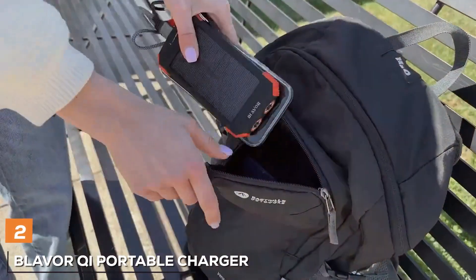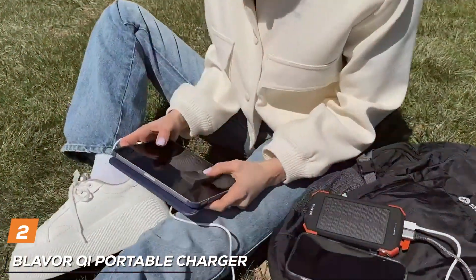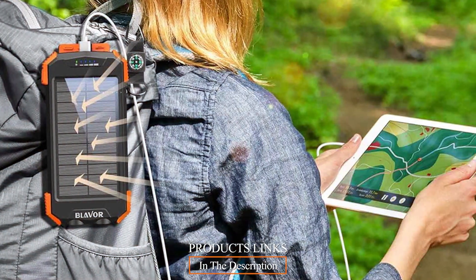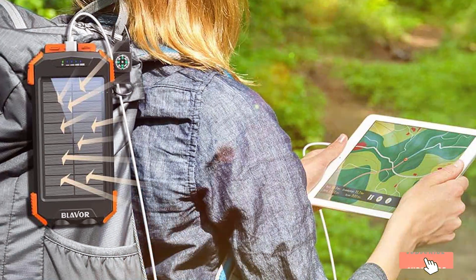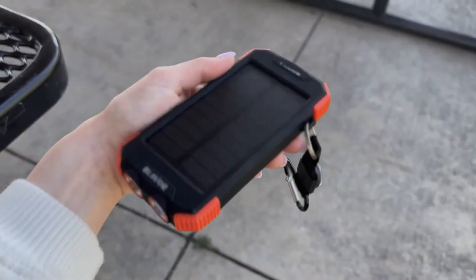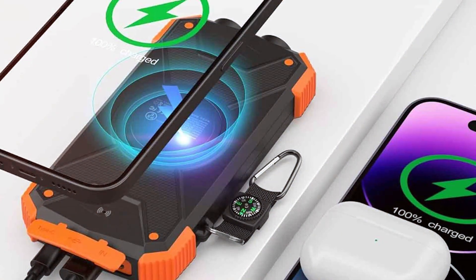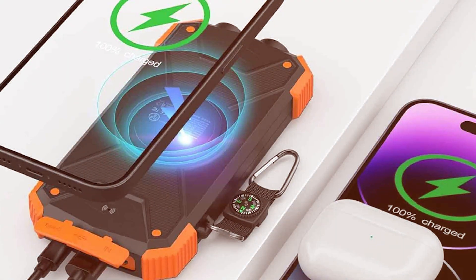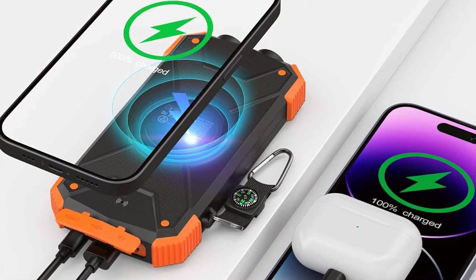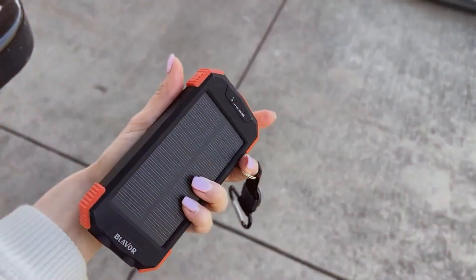Next up, we have the Blavor QI Portable Charger. If you are looking for a versatile and efficient solar charger, this one's for you. The Blavor QI Portable Charger stands out with its innovative design. It features a built-in wireless charging pad, allowing you to charge QI-compatible devices without the need for cables. This feature adds a level of convenience that many other solar chargers lack. In terms of quality, it is constructed with premium materials, making it sturdy and durable. Its rugged design ensures that it can withstand the rigors of outdoor use.